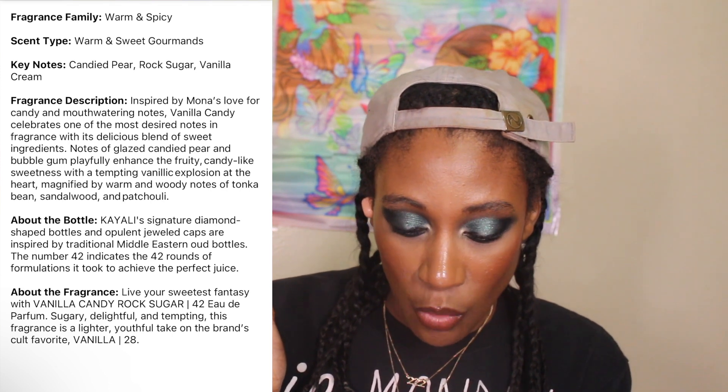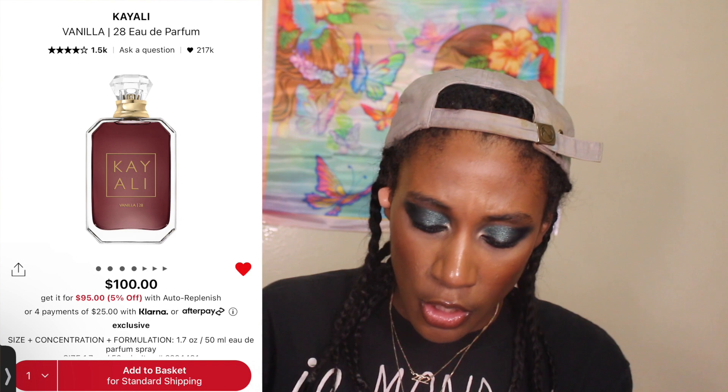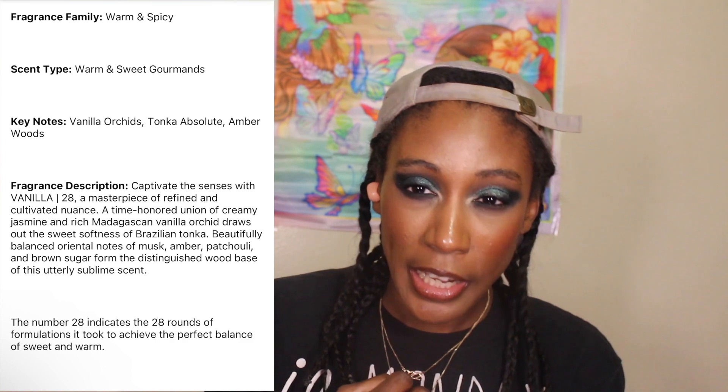This is a warm and sweet gourmand, and the key notes are candy pear, rock sugar, and vanilla cream — you know I was here for it. It says 'live your sweetest fantasy with Vanilla Candy Rock Sugar 42, sugary, delightful, and tempting.' It's described as a lighter, youthful take on the brand's cult favorite Vanilla 28. The notes of Vanilla 28 are vanilla orchid, tonka absolute, and amber woods — and I can definitely see myself pairing this one with that.